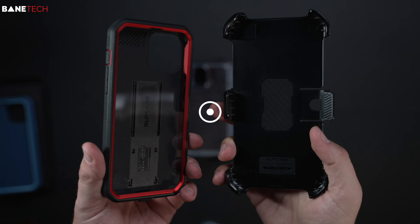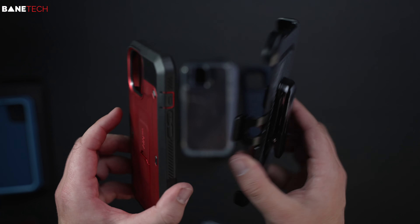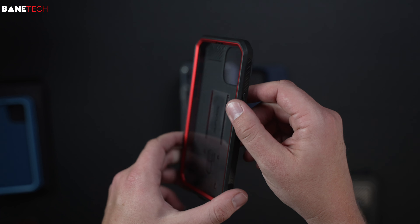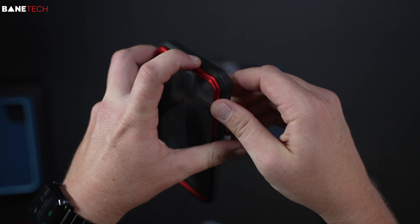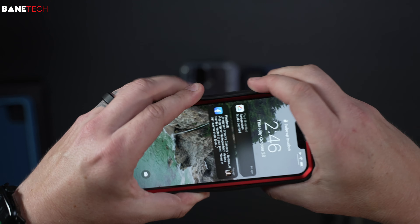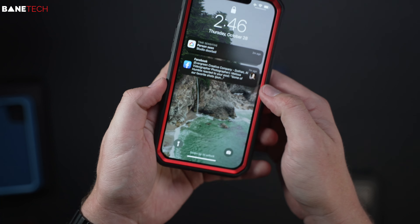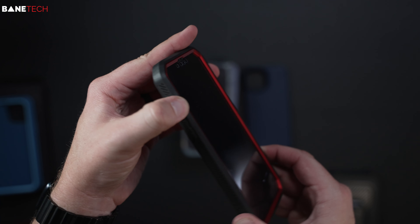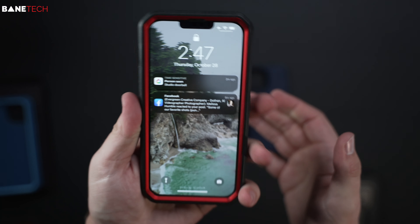This next case is made by Supcase — the Unicorn Beetle. It's got a belt clip, so if you're interested in that it's a good option. It has a built-in screen protector, which I'm not the biggest fan of, but it offers a couple different levels of protection. I do have a tempered glass screen protector installed, and it's still pretty compatible with that. The buttons feel nice and clickable, and there's a cover for the silent button and the charging port.